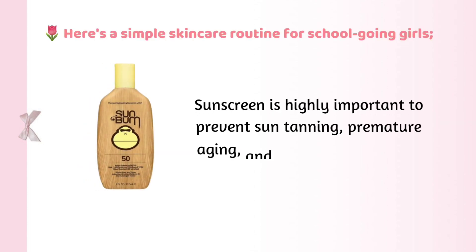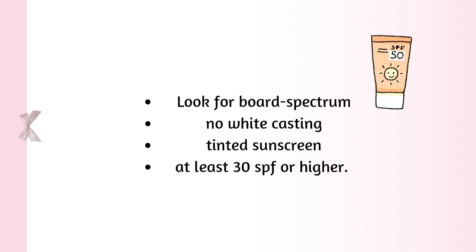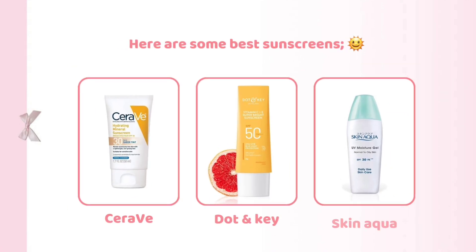Sunscreen is highly important to prevent sun tanning, premature aging, and other skin problems. Look for broad spectrum, no white cast, tinted sunscreen with at least 30 SPF or higher. Here are some best sunscreens: Neutrogena Ultra Sheer, Hawaiian Tropic Sunscreen Lotion, La Roche-Posay, CeraVe, Dot and Key Sunscreen, and Skin Aqua. It's all up to what suits you best.